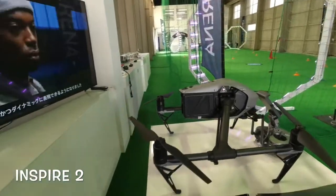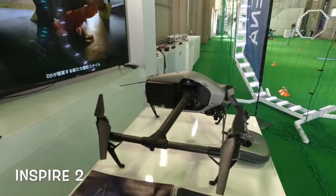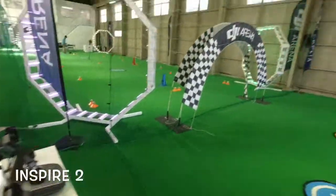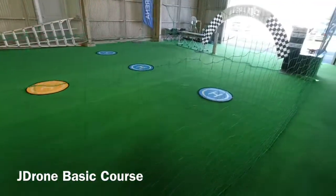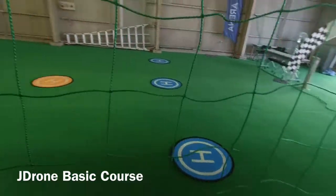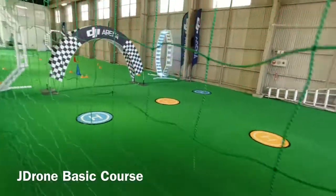That thing is huge, and believe me it costs some money. You've got to really be into drones if you're going to go this big. Take a look at the course they have laid out here — this is definitely the kind of course where, if you're a new drone pilot, you definitely want to practice, going from position to position, inside and out.